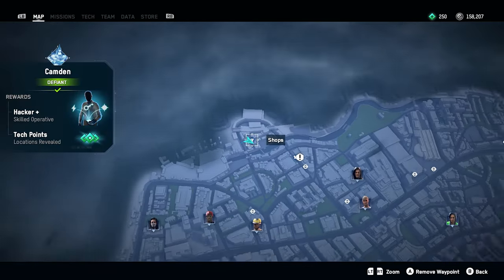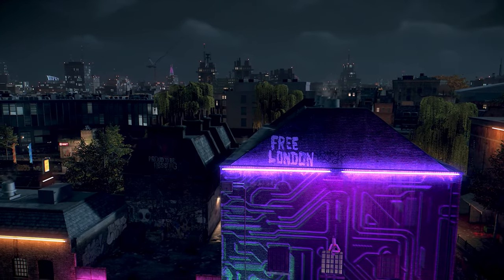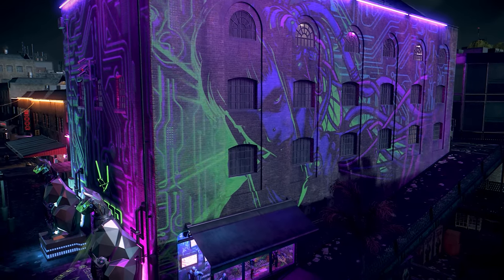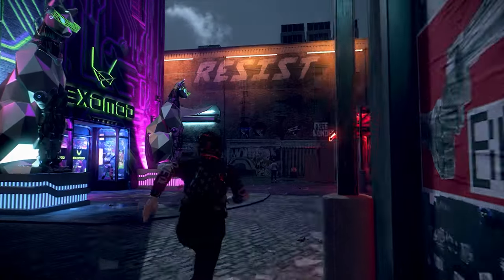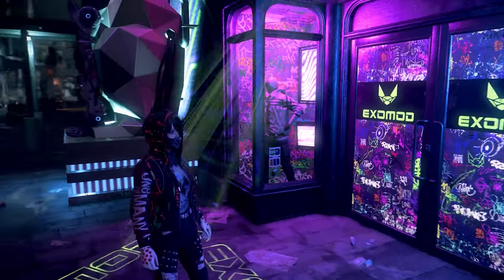Right down the street we have this shop called Exomod at the Camden Market. The colors on this one look really nice — the green and the purple contrast well, and they have this little hologram display thing. I think the whole building looks pretty cool and just thought I'd throw it in here.